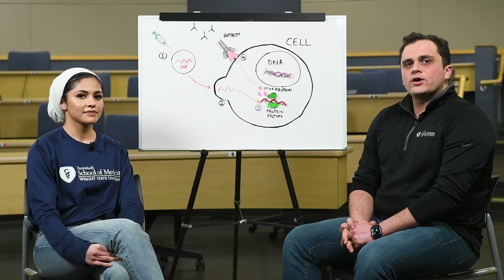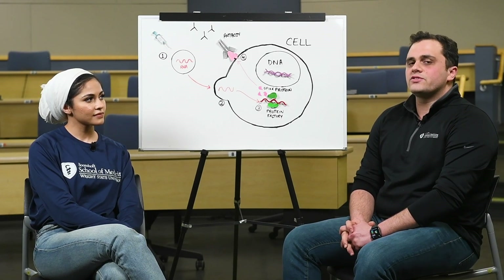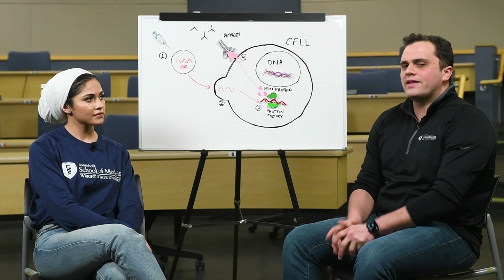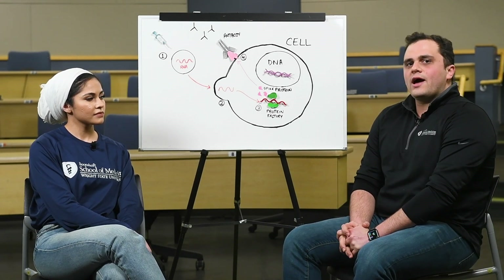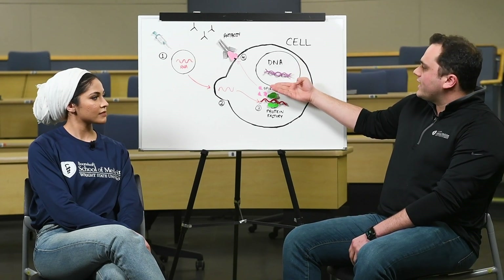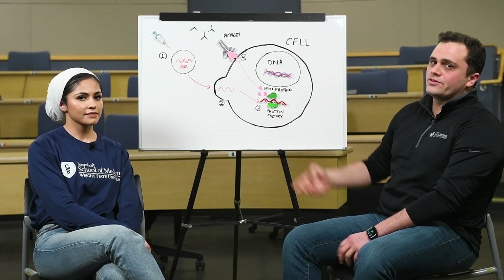Something I've heard a lot about is whether this vaccine is able to alter your genetic information or be inserted inside of you and stay there. I would like to reiterate that your DNA or genetic information is in a completely separate compartment than where the vaccine is going.